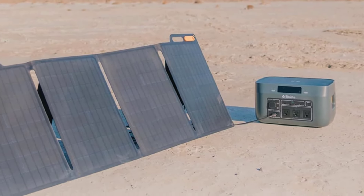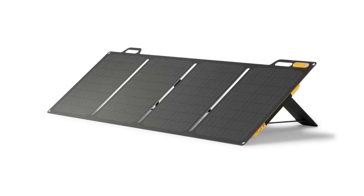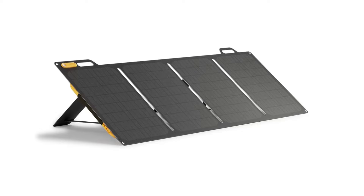Watts: 100. Weight: 9.5 pounds. Eco-conscious brand. Quality panel all around. Very lightweight.